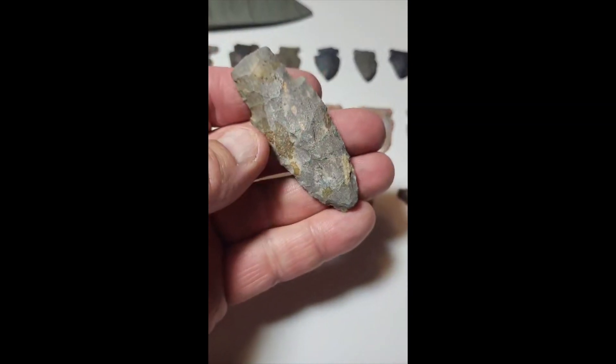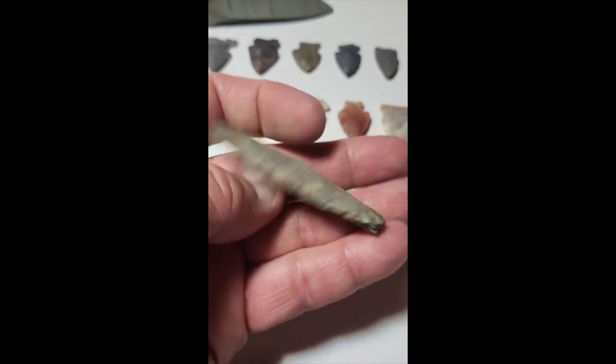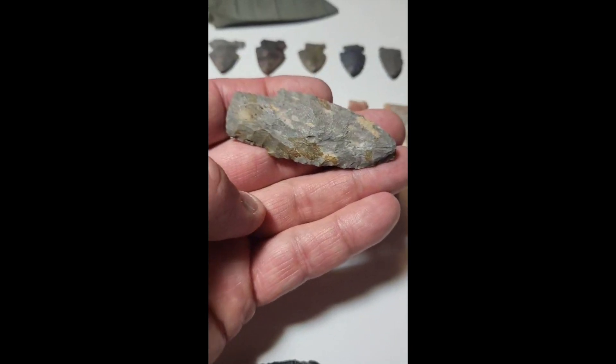There's a larger piece — a little beat up, but pretty nice size to it. That was a nice find.